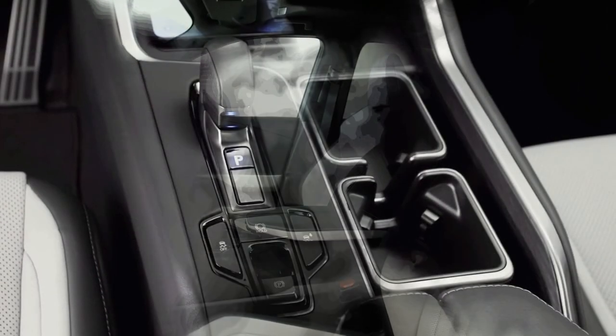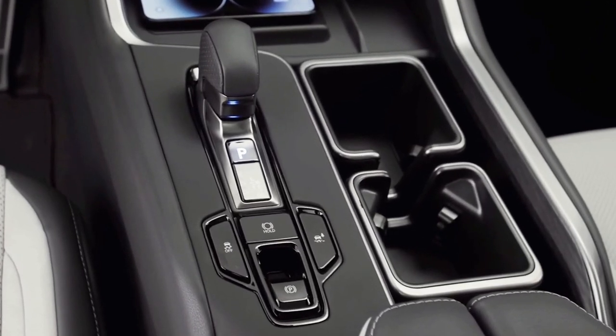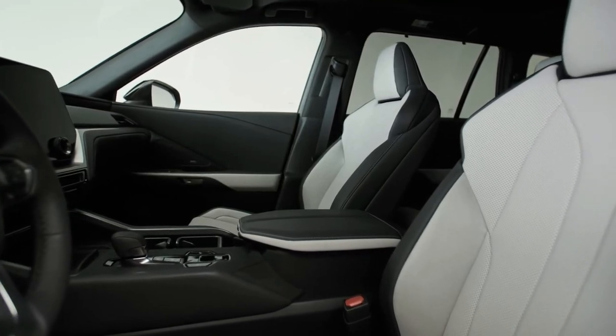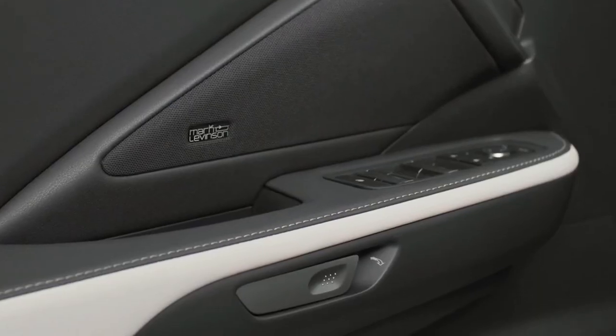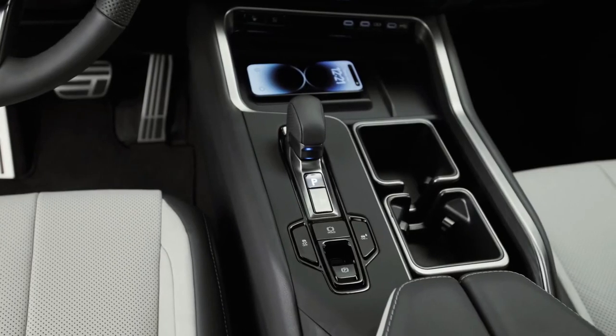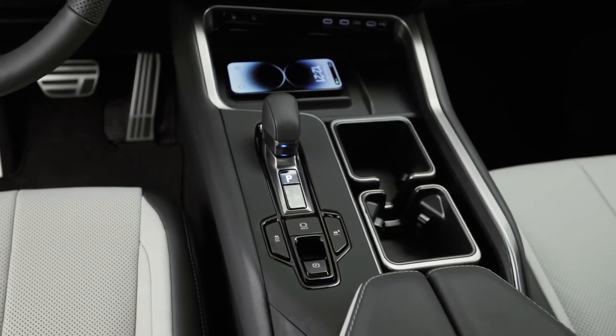The TX design offers some items of interest, such as the body color treatment of the spindle grille design with a chrome bar in the center, plus headlights with an inverted L-shaped accent light. But the slab-sided profile and full-width LED taillight strip are less distinctive.